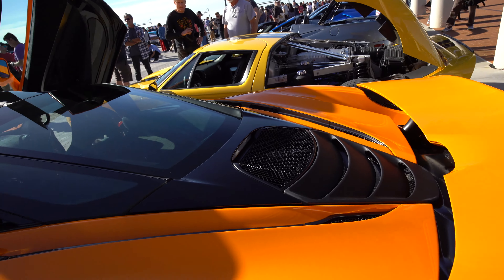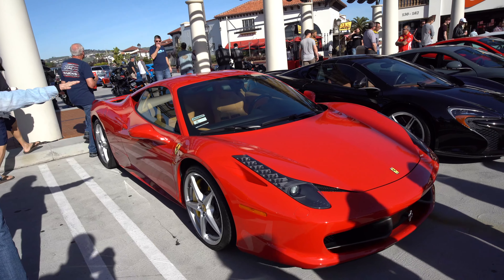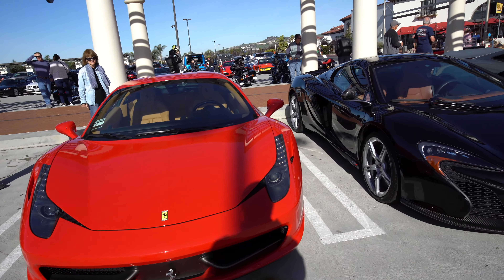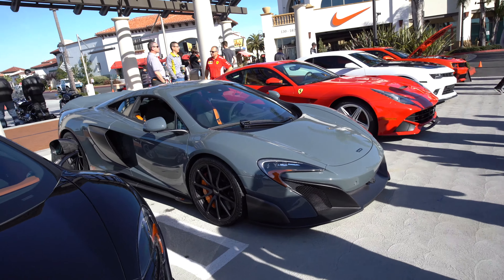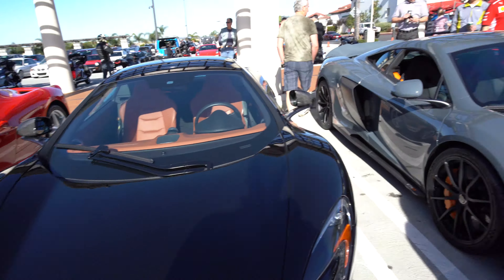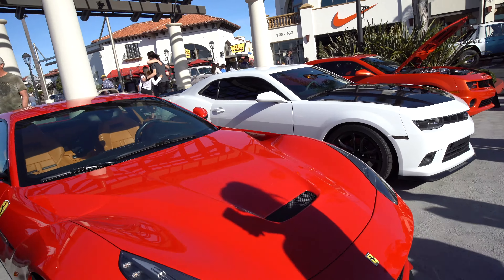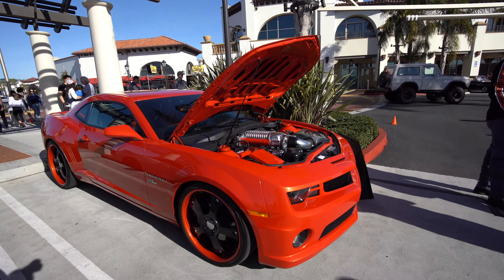Continuing along, we have the Ferrari 458 Italia — the last naturally aspirated Ferrari V8, replaced by the turbocharged 488. This is the McLaren 650S, and next to it is a 675 Long Tail — a limited-edition car based on the 650 but a lot more powerful with a longer tail — and a Ferrari F12, very nice. And we end with the Camaros, including the Camaro belonging to the organizer of Cars and Coffee, and over there are the Ruby's girls that serve the coffee.